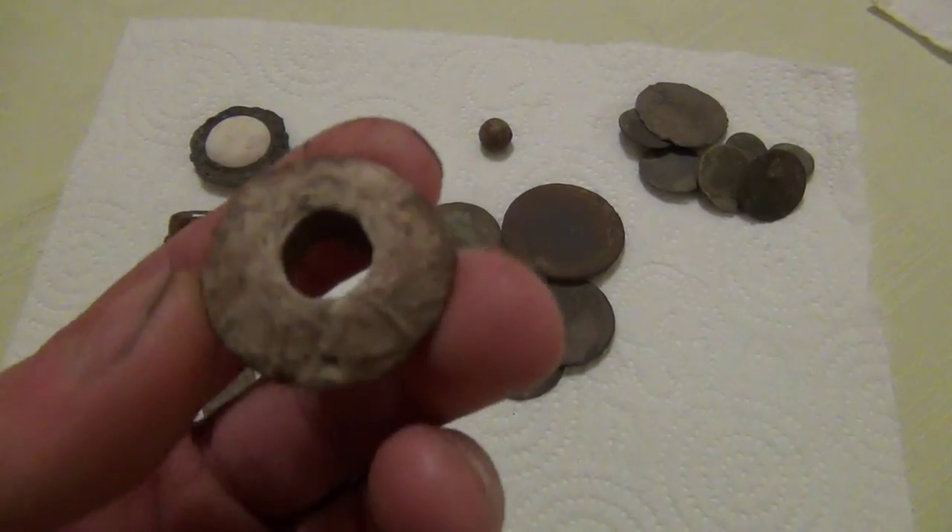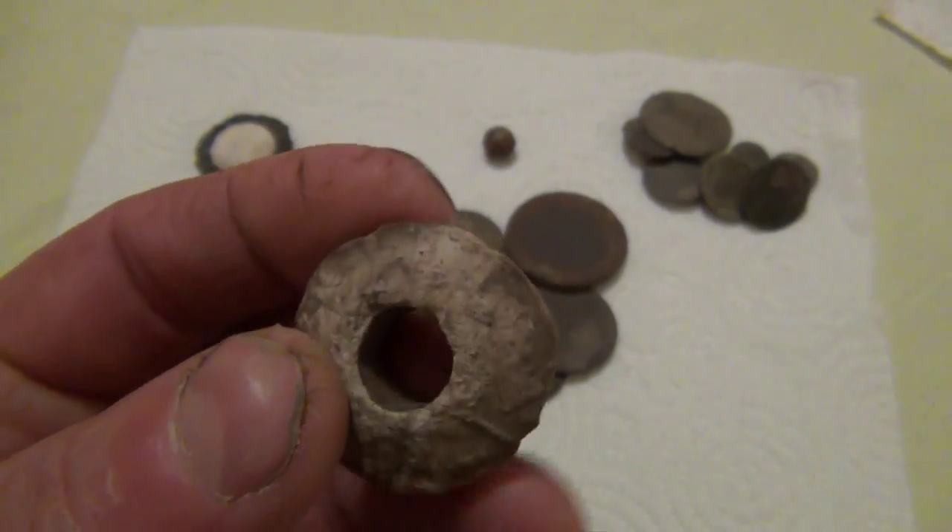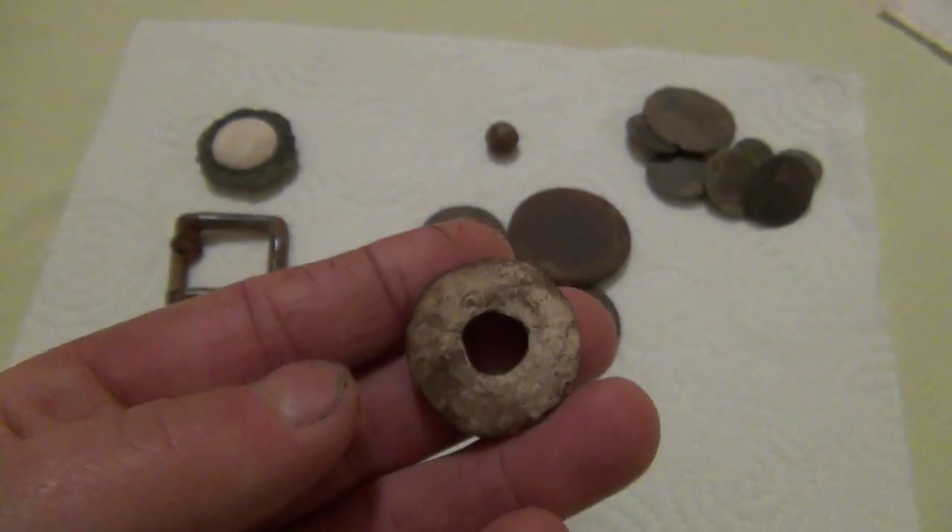And in a separate area of the field, a spindle whorl. Hasn't got much of a pattern on it, but it's still patterned and in pretty good condition. Hasn't been hit by any ploughs.